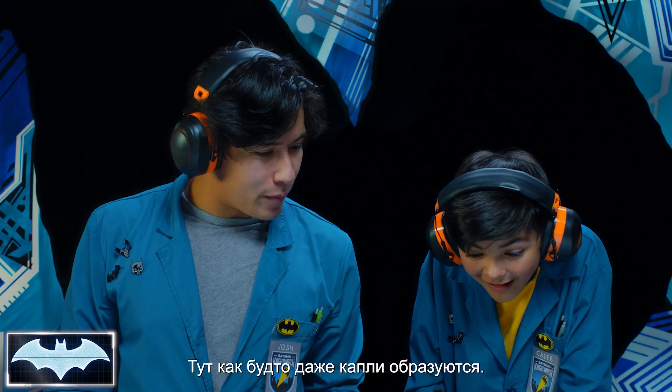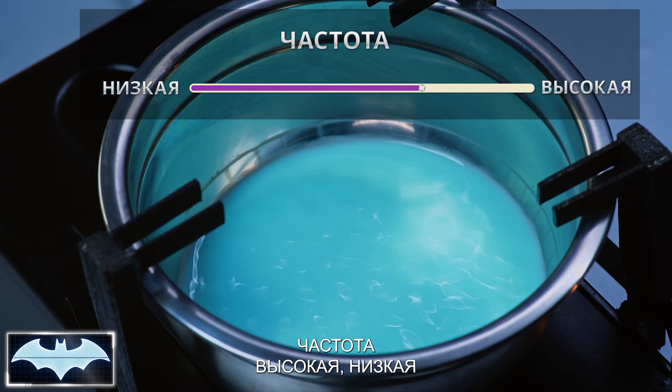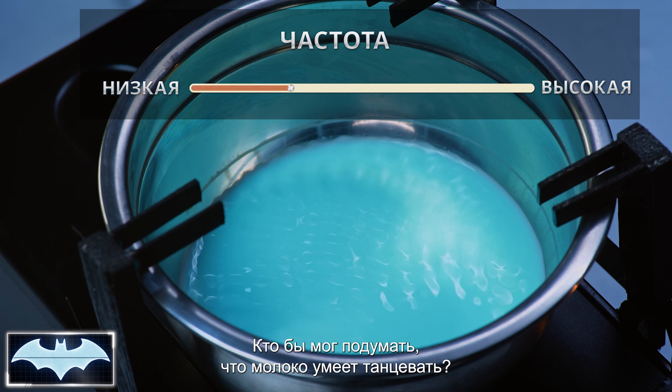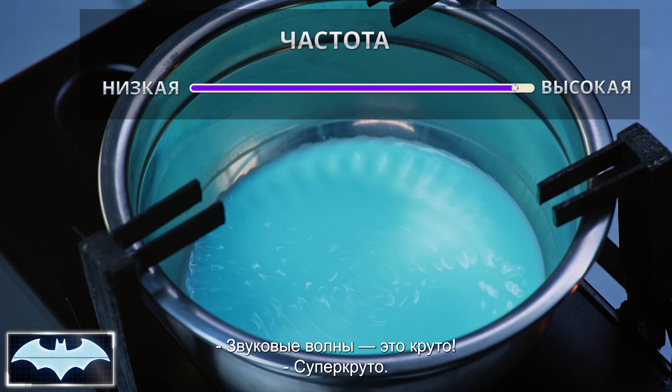Look at all the droplets kind of forming right now. Man, that is awesome! Are you seeing the circles as they kind of go around? Yeah! That's so cool! Hey, they're starting to form a pattern. Who knew milk could dance like this? This is pretty great. Sound waves are awesome.